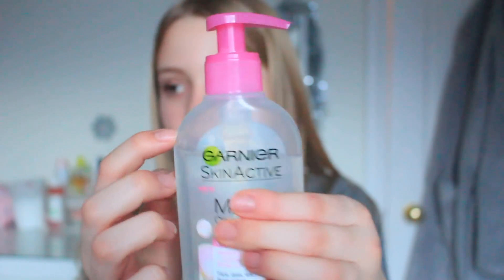The last Garnier product is the Skin Active Micellar Cleansing Gel Wash. I don't use face wash that often — I tend to use micellar water — but when I do this is the best. It has a nice fresh scent, lathers up really nicely on your face, and really wakes you up in the morning. I use it before school sometimes and feel so awake afterwards.